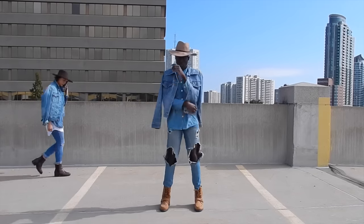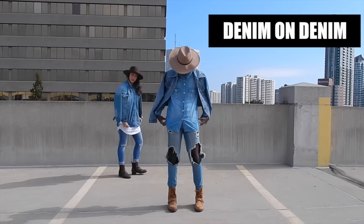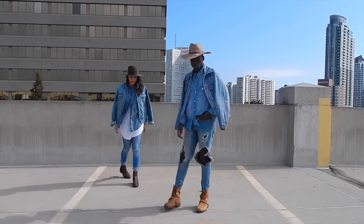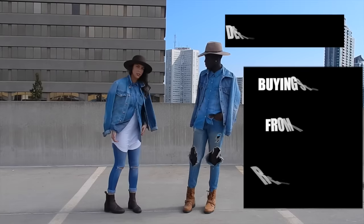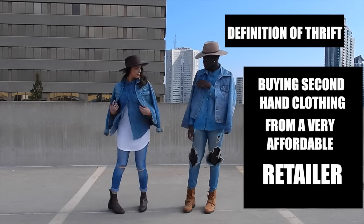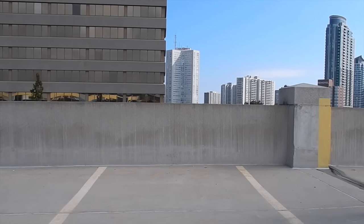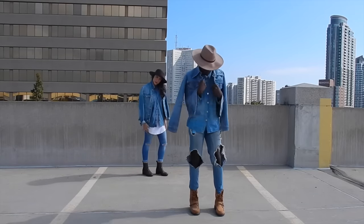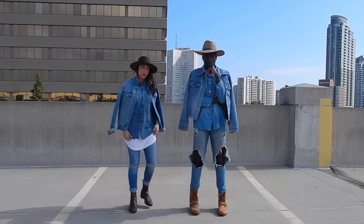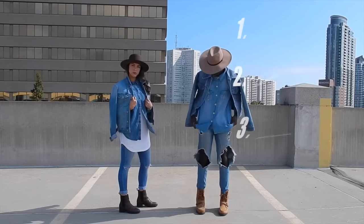Look number three was actually my favorite because it's denim on denim — I love denim on denim. Majority of the denim I was wearing is actually thrifted. I'm going to do a thrifting haul because a lot of my clothes are thrifted. We paired denim with a white shirt underneath, and I had my brown boots and brown hat on, and she had her dark brown boots and dark brown hat.